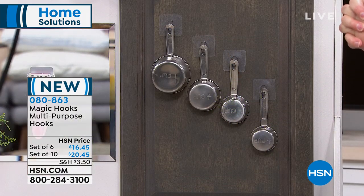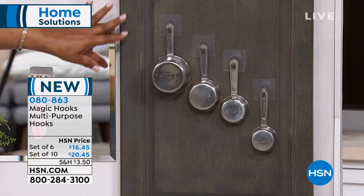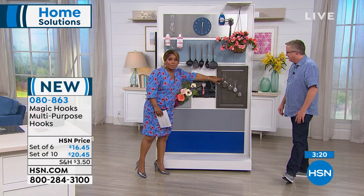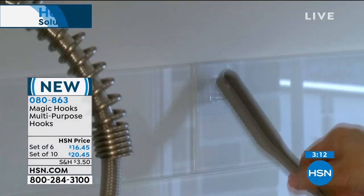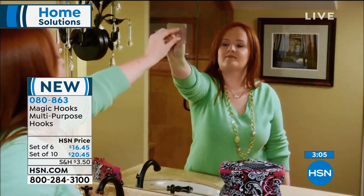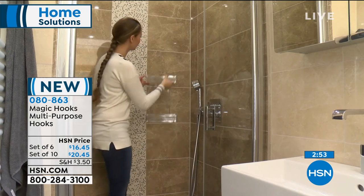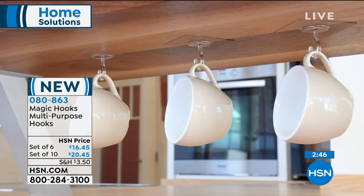One thing I like about them is that they're transparent — a lot of hooks out there are white. On a dark surface, you want something transparent. You've spent a lot of money selecting your cabinets — you want to show them off, not have an eyesore. These are the original Magic Hooks — how many hooks have you purchased over the years that promise to hold and then don't, or tear your drywall down? This is designed for non-porous surfaces. Don't put these on drywall and don't put them on anything with texture — they won't adhere.